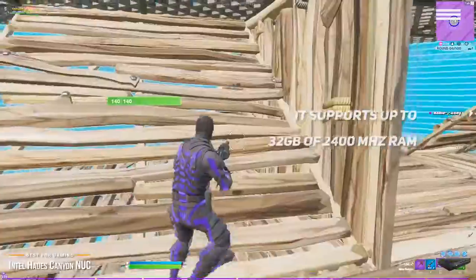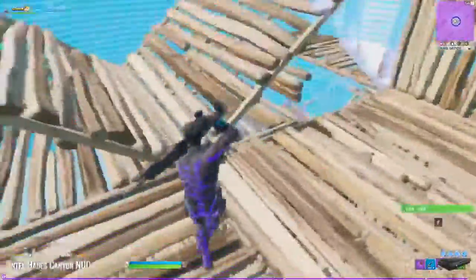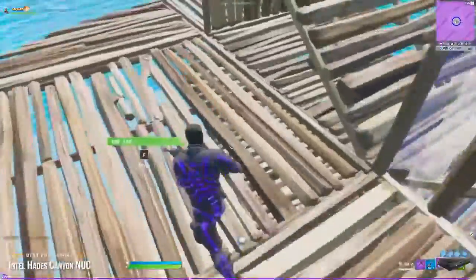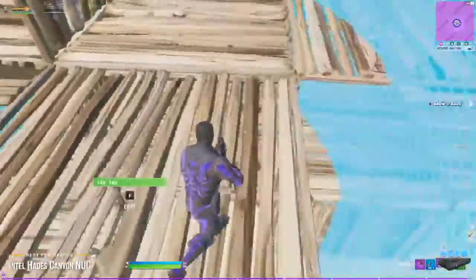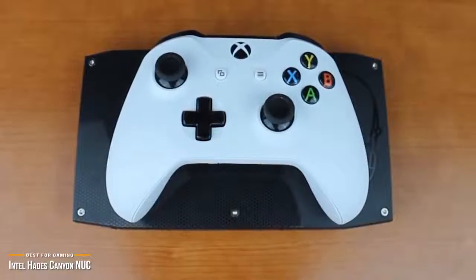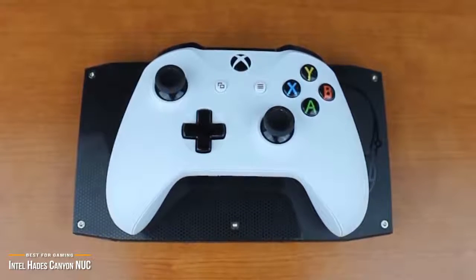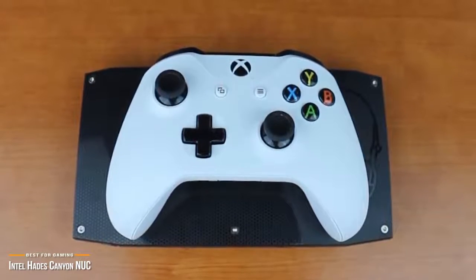The Hades Canyon NUC gives you great mid-range gaming performance and respectable VR capabilities within an absolutely tiny chassis. The customizable RGB lighting is a nice added touch, and the system's plethora of ports make it ideal for command centers and living rooms alike. If you're a mini-PC enthusiast who doesn't mind splurging on a bare-bones system, you'll find some killer performance tucked away inside this unassuming mini-computer.